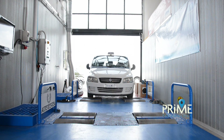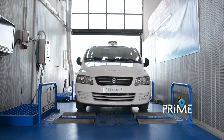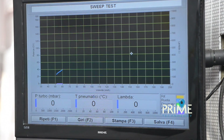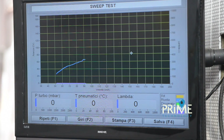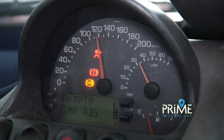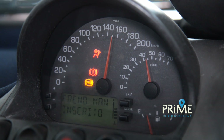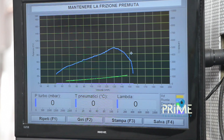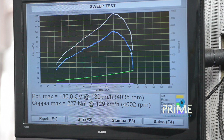We will now perform a bench test to see if there are any improvements. Surprisingly, we obtained 130hp at the wheel — 5hp higher than the first test — and we measured a torque of 227Nm compared to 280Nm recorded in the first test.